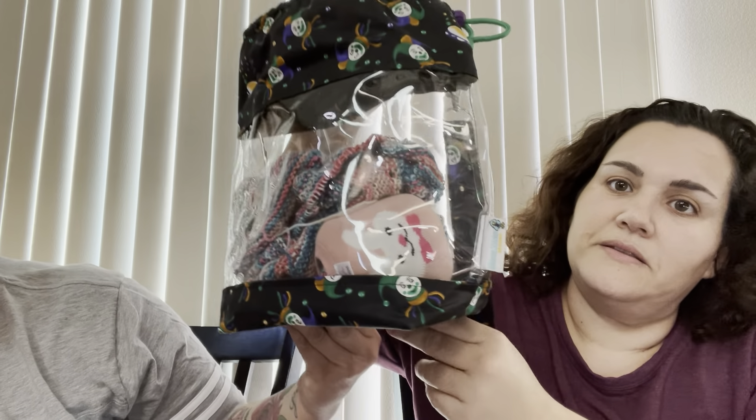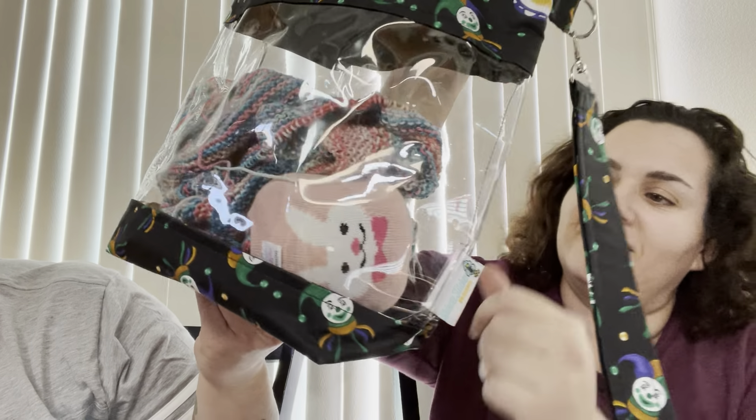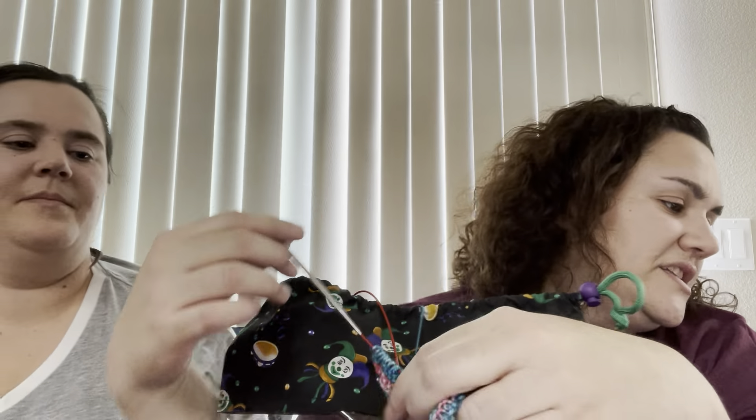We talked about making more for next year. Next project — the bag is from Whoopsie Whimsy Stitches. They need cute bags too! And here's the project: it's the One Perfect Skein Shawl by Freddie Knits.